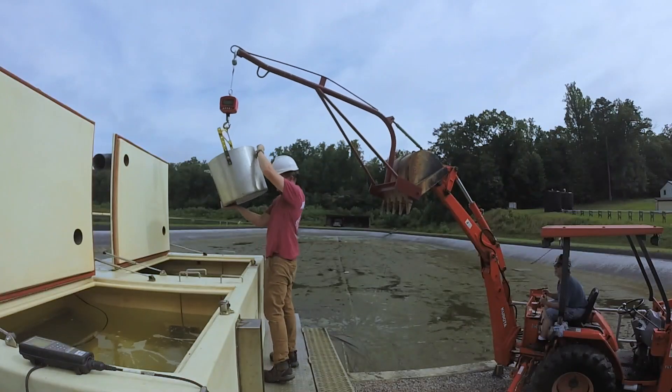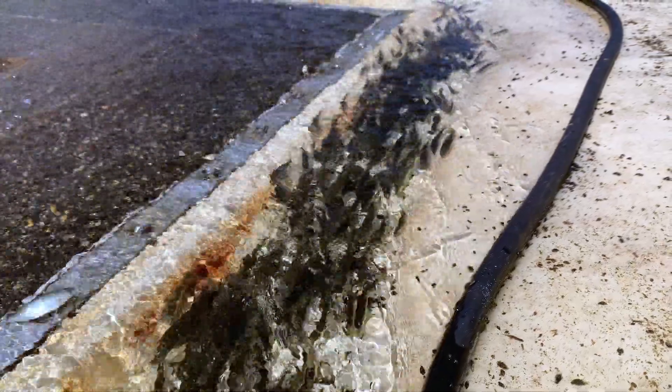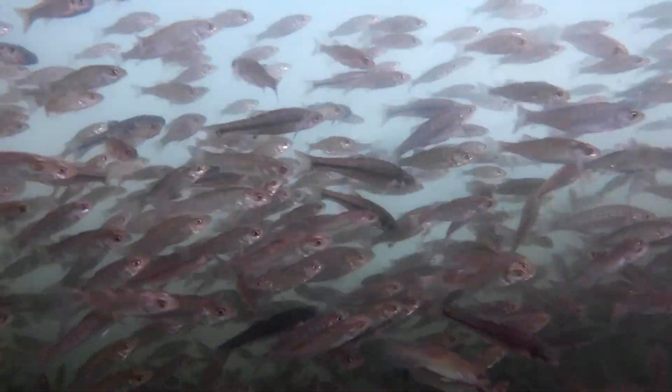When we roll in the springtime, it's seven days a week, sun up to sundown and beyond. All of the fish that we stock into our production ponds — whether they be walleye, saugeye, or striped bass — we do after sundown. They're very sensitive to the sun, so we stock our ponds after dark.